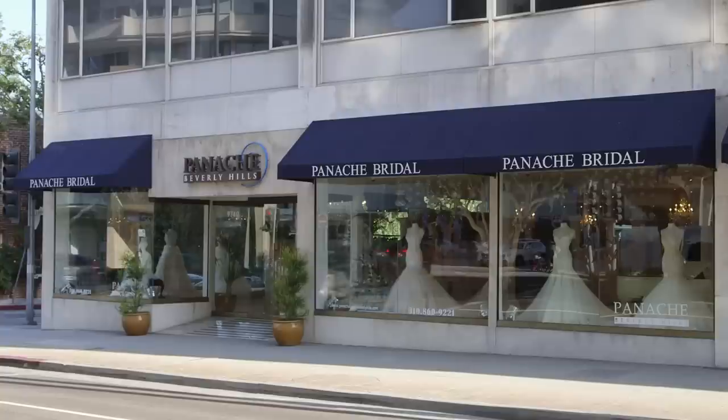Hey guys, I'm Sam Sabura, celebrity stylist and bridal fashion expert. I'm here at Panache in Beverly Hills, and it's wedding season, so that means it's time to shop. I've got you covered with some of the hottest trends of the season, so let's get going.